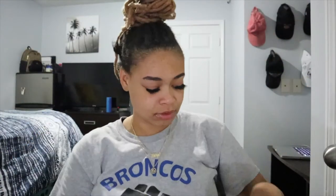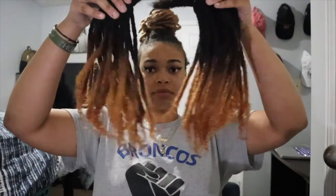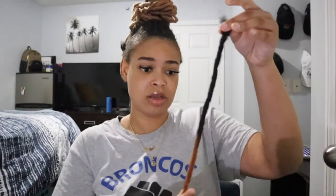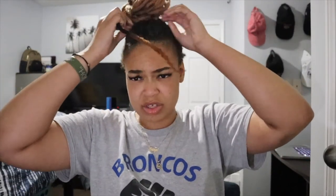I got 50 locks and I'm actually getting them installed by the same girl that did Nisha's locks. Let me grab one — I cut my finger at work and it hurts. So this is one individual lock and I need to find an actual lock to compare it to.